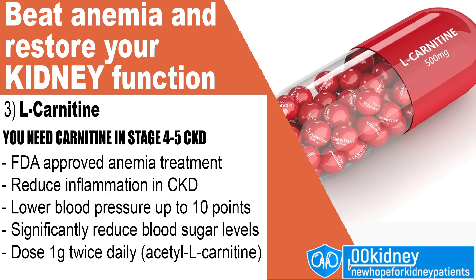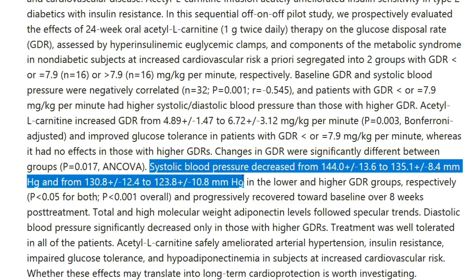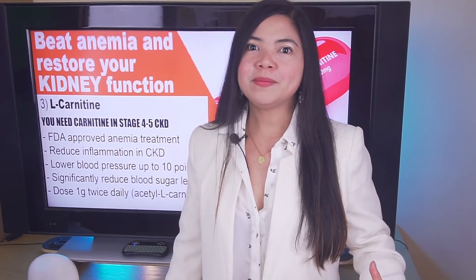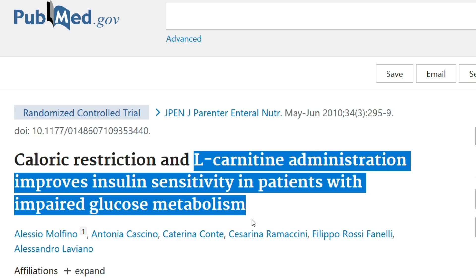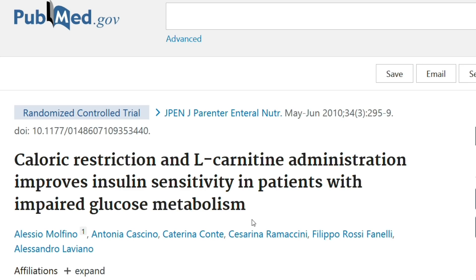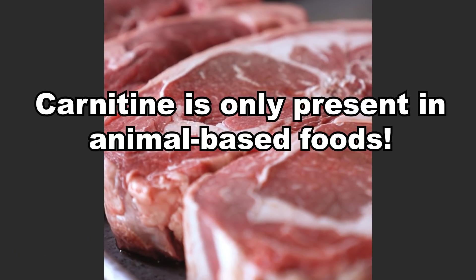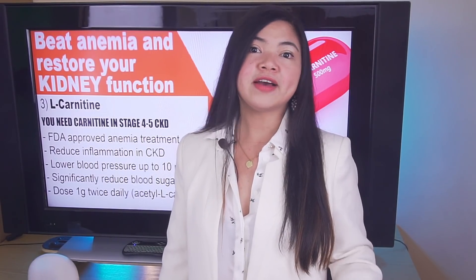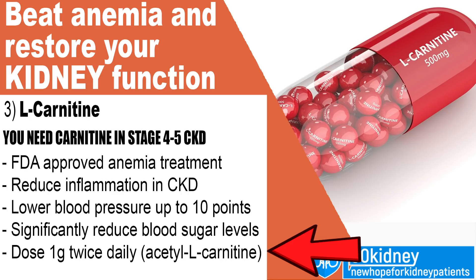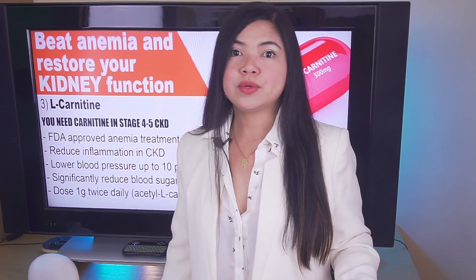L-carnitine also has potential for reducing blood pressure and the inflammatory process associated with kidney disease. In one study, 2 grams of acetyl L-carnitine per day resulted in an almost 10-point drop in systolic blood pressure — frankly amazing for a supplement taken to help with anemia. In a different study on people with type 2 diabetes, carnitine supplements significantly reduced blood sugar levels and improved insulin sensitivity compared to a placebo. Carnitine is mainly present in foods such as meat, poultry, and fish, so if you are on a plant-based diet, you may really benefit from taking this supplement. Recommended dose is 1 gram twice daily of acetyl L-carnitine. Consult your doctor before taking it.